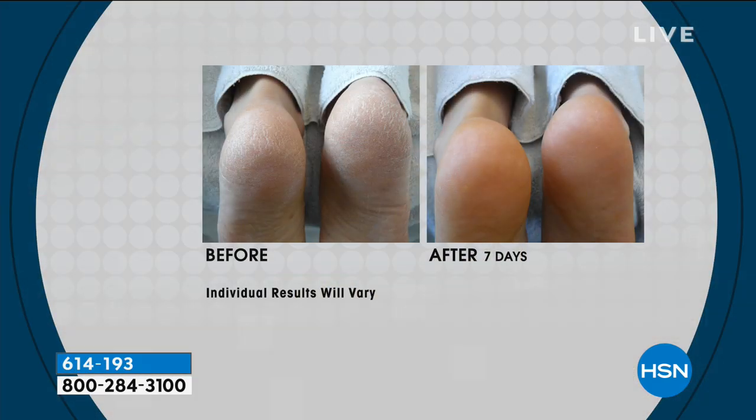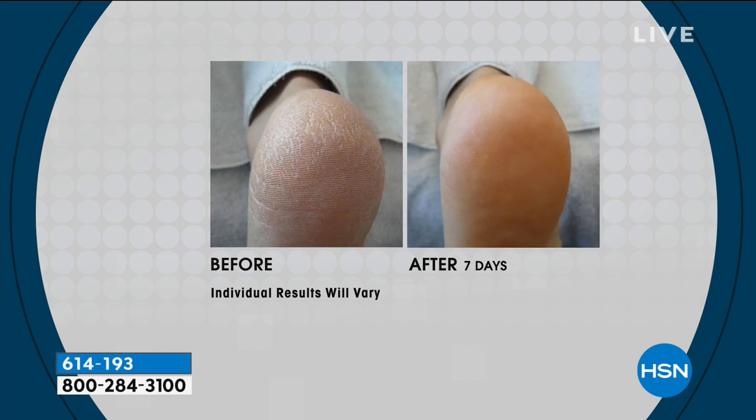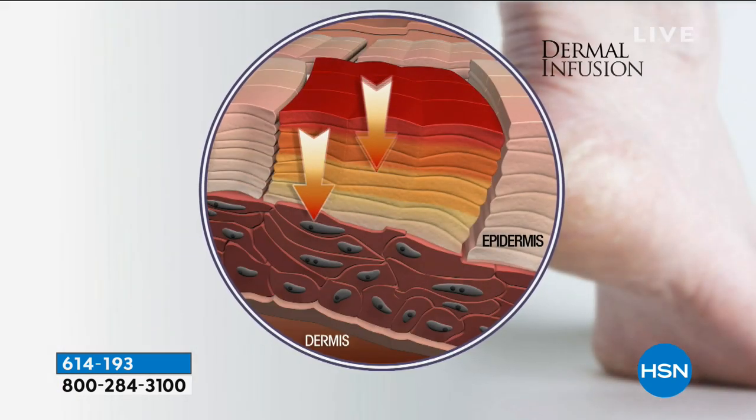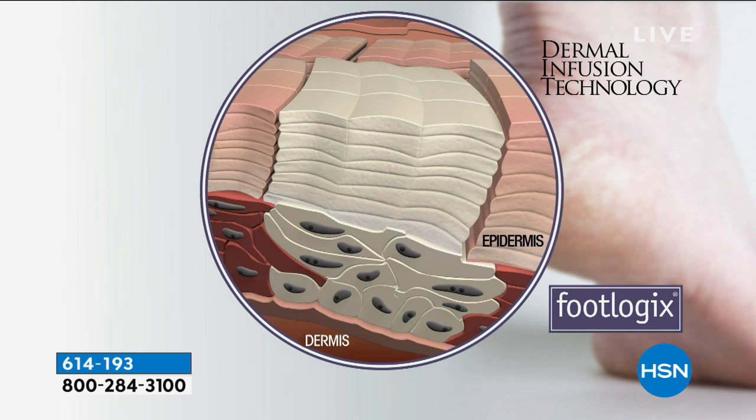This is FDA cleared to treat and cure that rough skin on your feet. It will treat the effective relief of itching, scaling, cracking, burning, redness, and irritations associated with athlete's foot and ringworm. Today, for $19.95, you're getting the full-size mousse — 4.23 ounces — plus the travel-size mousse, which is another 1.18 ounces. You're also saving $5 off today. Get it home for $3.99.